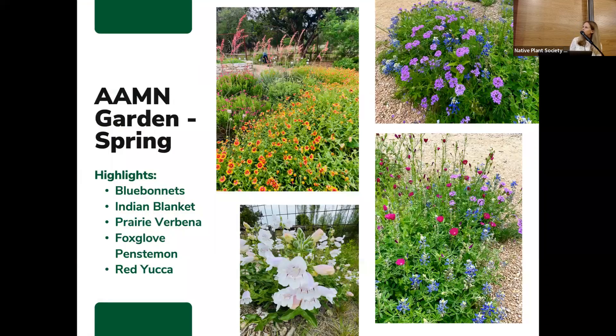I wanted to show you how the garden changes throughout the season. It's really fun to see it at different times of year because it's going to look different every time you go. In the spring we have a lot of annuals and other Texas wildflowers like bluebonnets, blanket flower, and prairie verbena. The foxglove penstemon on the bottom left is blooming right now — I've seen bumblebees climb all the way in to get the nectar. And the red yucca is about to bloom as well.